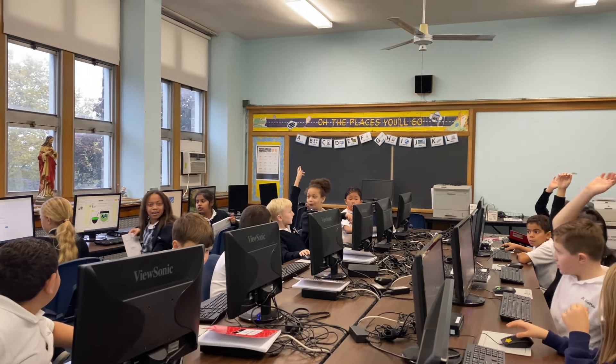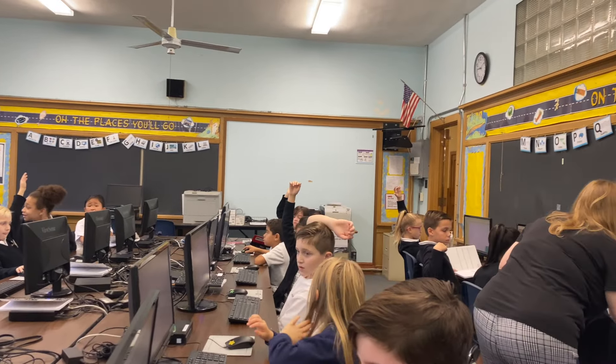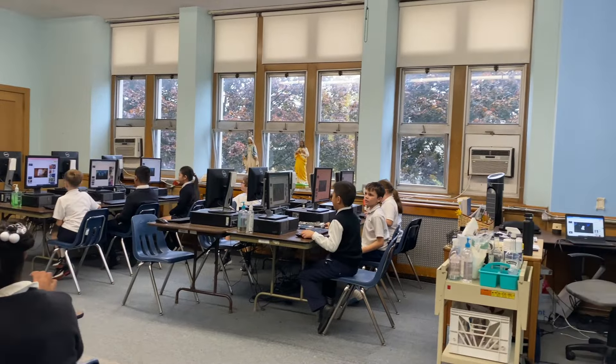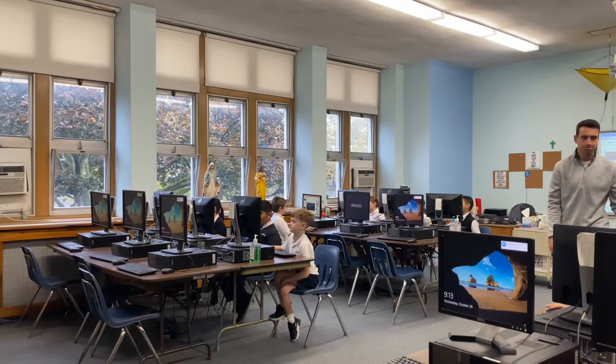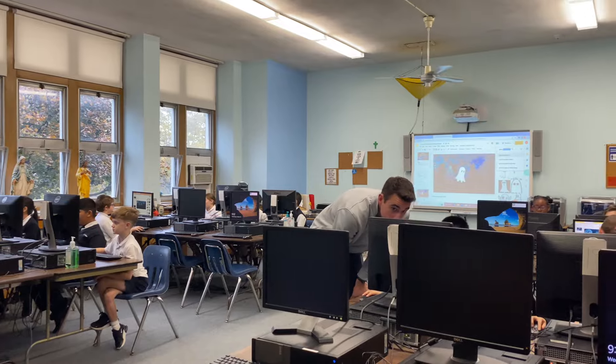This is our computer lab for kindergarten through third grade students. During computer class, students are taught technology skills that provide a strong foundation for their future technology use. In our computer lab for fourth through eighth graders, students learn more about using technology for their studies. Each student at St. Matthew's School has access to a laptop or iPad for their use in other classes.